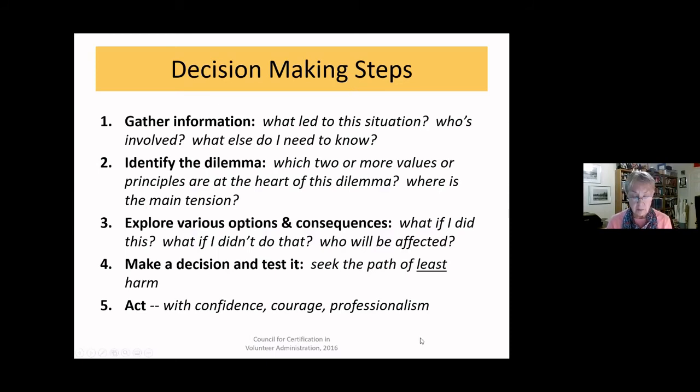Going through the steps in more detail — there's a handout in the chat that lays out these decision-making steps to keep in front of you during the breakout sessions. The first step is to gather more information. We need to find out who else is involved, what led to the situation, get multiple perspectives on the facts, and find out if there are any relevant policies.